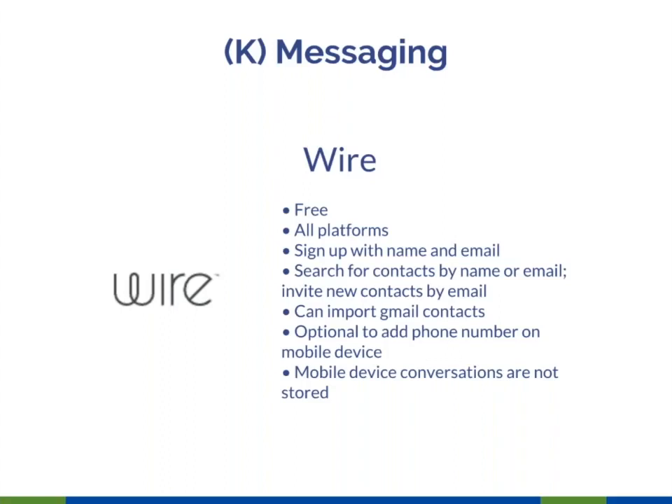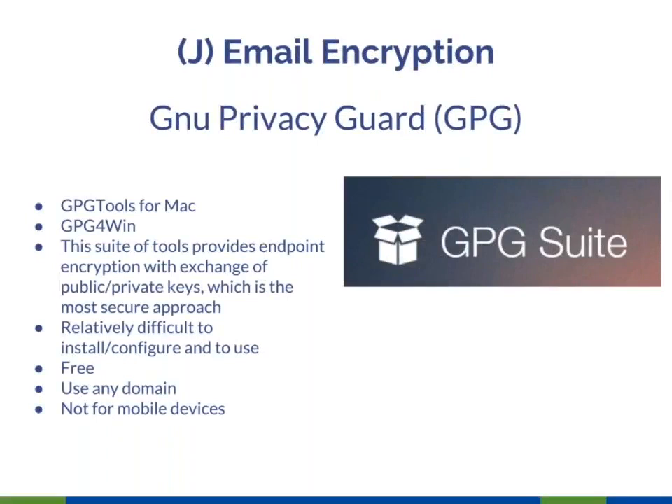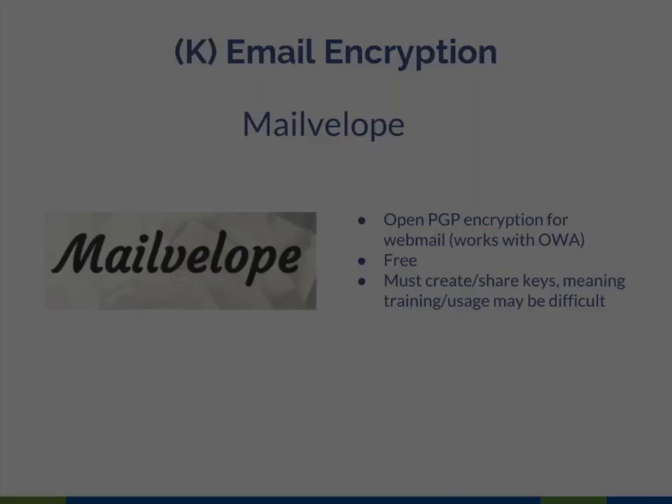If you have any tools or services in the categories we're discussing, or have used one of these tools and want to share feedback, throw that into the questions box. Now we're going to talk about email encryption. First up is GNU Privacy Guard (GPG). I was confused at first because I'm more familiar with PGP — Pretty Good Privacy. GPG actually uses public-private key encryption just like PGP and provides a whole suite of tools for Mac, OS X, and Windows to encrypt email. It's free but a bit complex to implement.